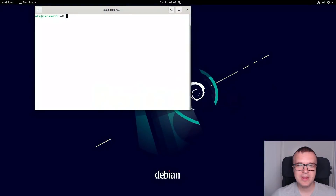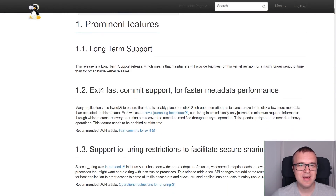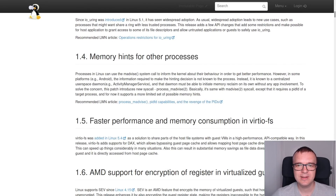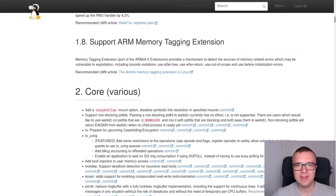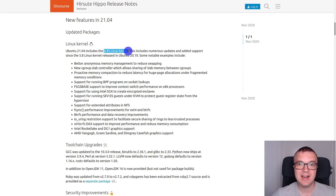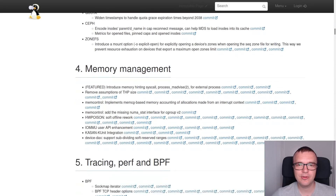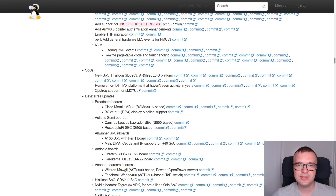Performance: Debian 11 comes with many software updates. The kernel version is upgraded from 4.19 to 5.10. It is the long-term support version of the kernel, which ensures stability, reliability, and security of your system. This is one of the differences between Debian and other distros such as Ubuntu, which doesn't necessarily run the LTS kernel by default. This newer kernel brings a lot of improvements, including better performance on newer hardware.